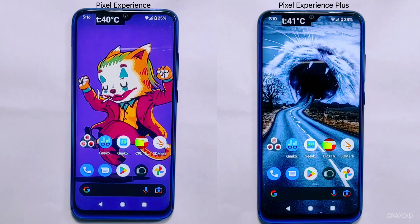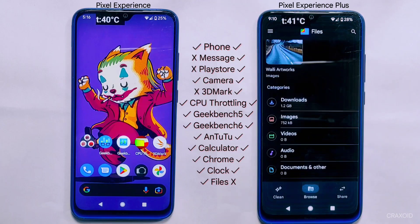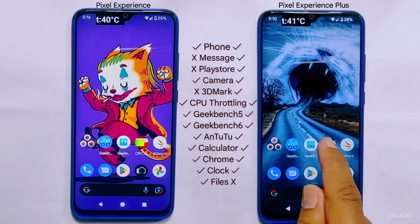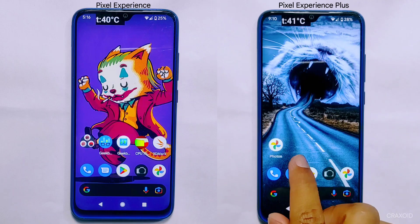After completing the RAM Management Test, the results are on screen. Pixel Experience struggled to open several apps, whereas Pixel Experience Plus only struggled with the files app. Interestingly, Pixel Experience was able to open the same files app without reloading. Overall, it's clear that Pixel Experience Plus has better RAM management capabilities compared to Pixel Experience.